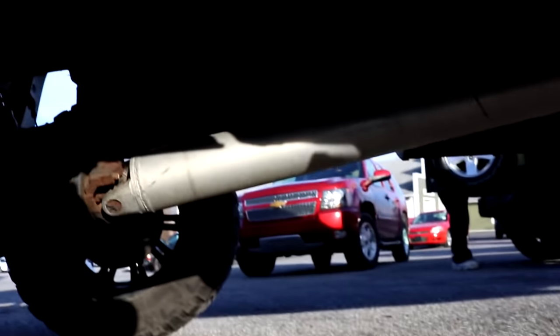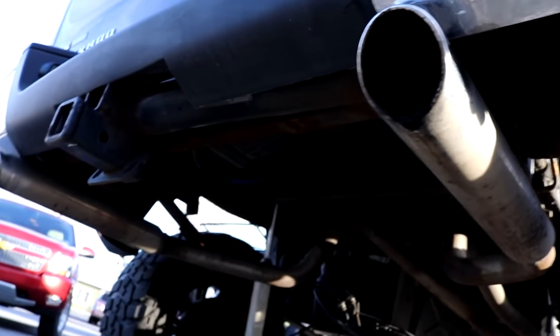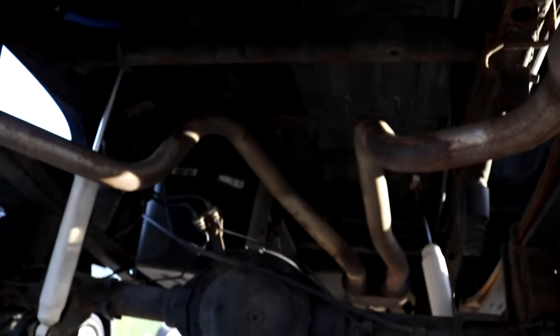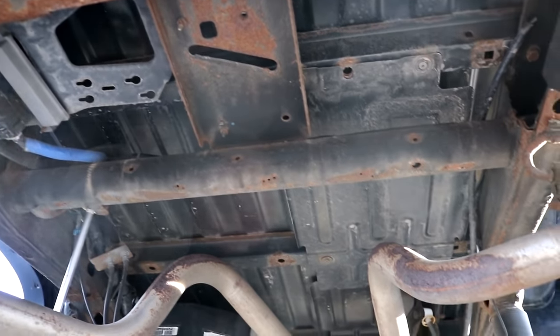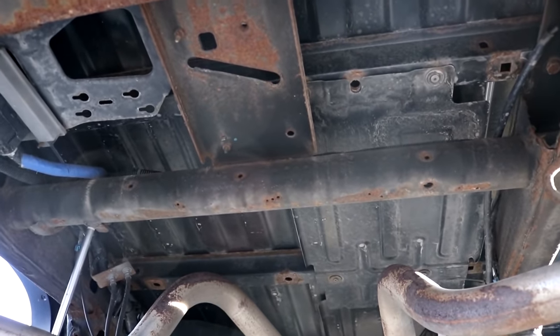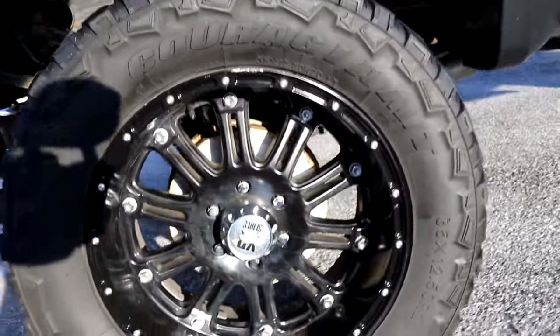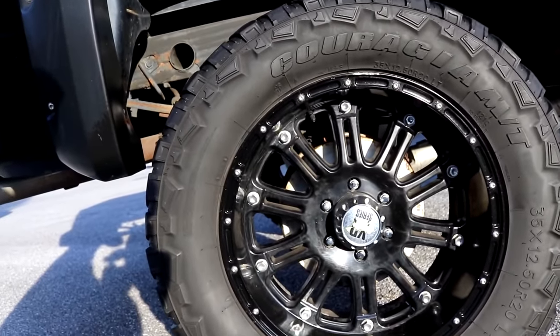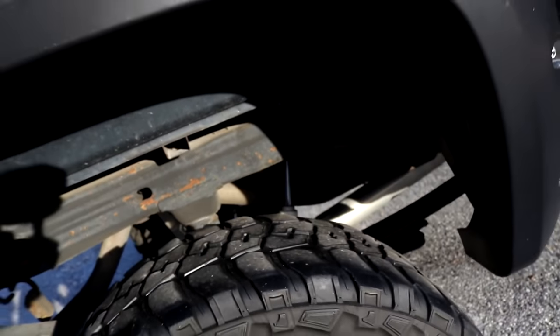We've got a dual exhaust — looks like probably a Super 10 Series Flowmaster muffler, with door pipes out the back and dual chrome tips. Not really sure what shocks — they're just white. Look at the rust under this thing. The tires are Federal 35-12.5 on radius 20s — they never last that long, so they're gonna need new tires.